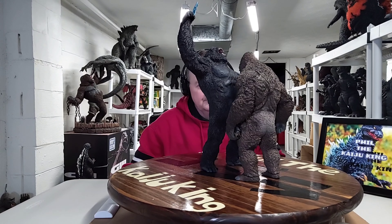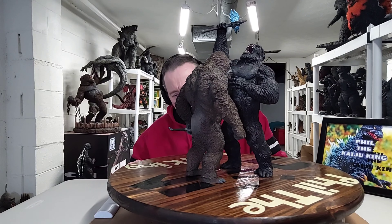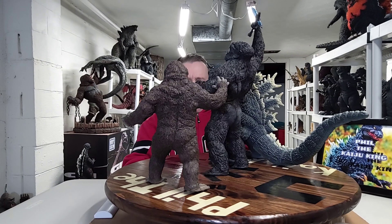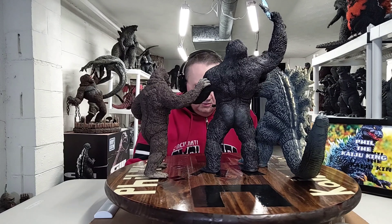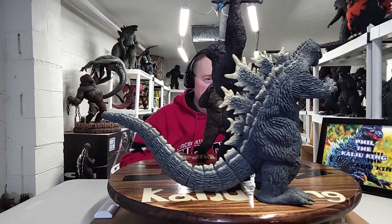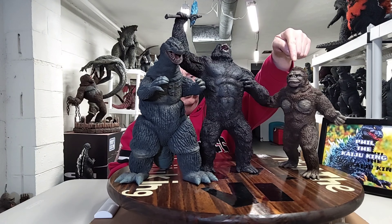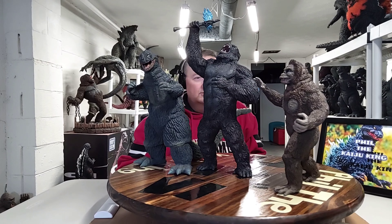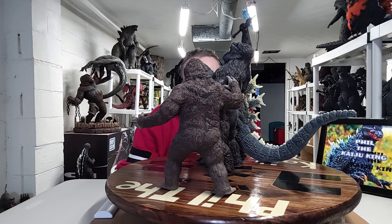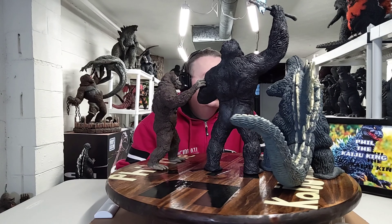Alright, let's move on to some comparisons. Here is my X-Plus Kong 2017 version one deluxe edition beside my custom Kong 2021 with battle axe. As you can see, the custom is a bit taller — about an inch to an inch and a half taller, so he is a big boy for sure. This X-Plus Kong scales up well to any X-Plus Godzilla figure.